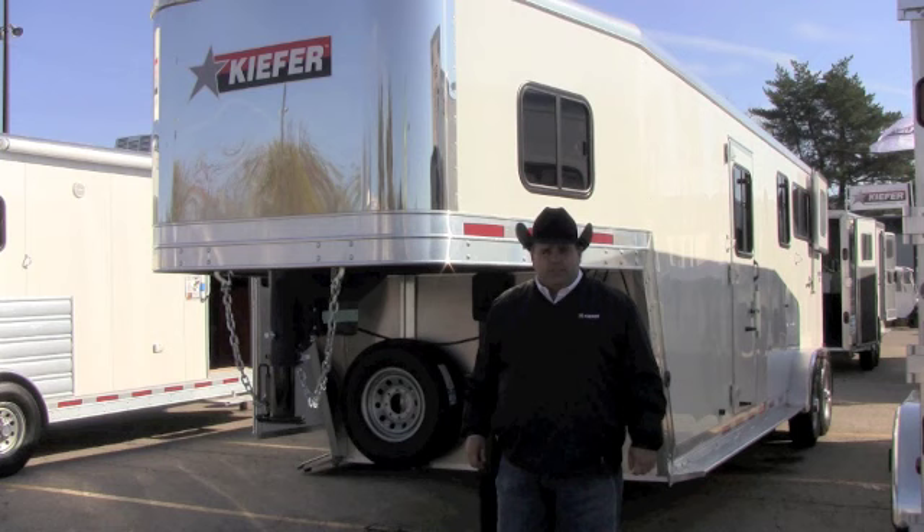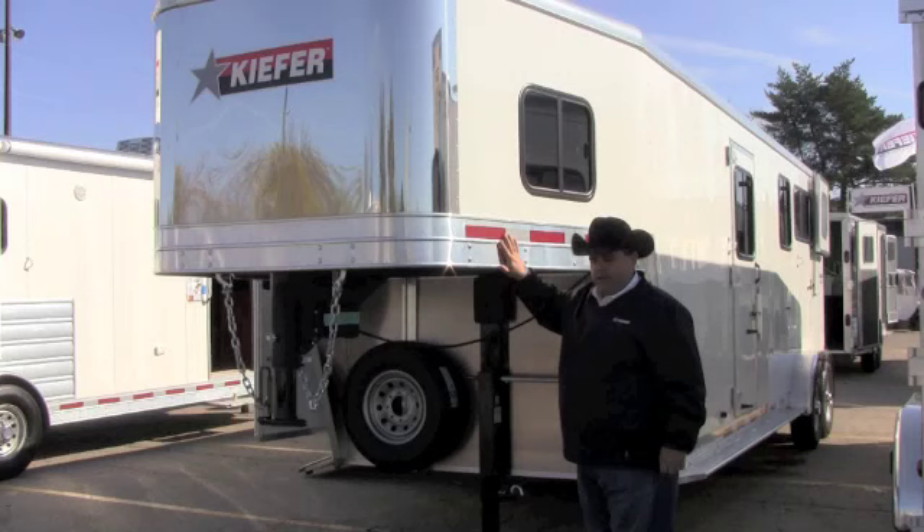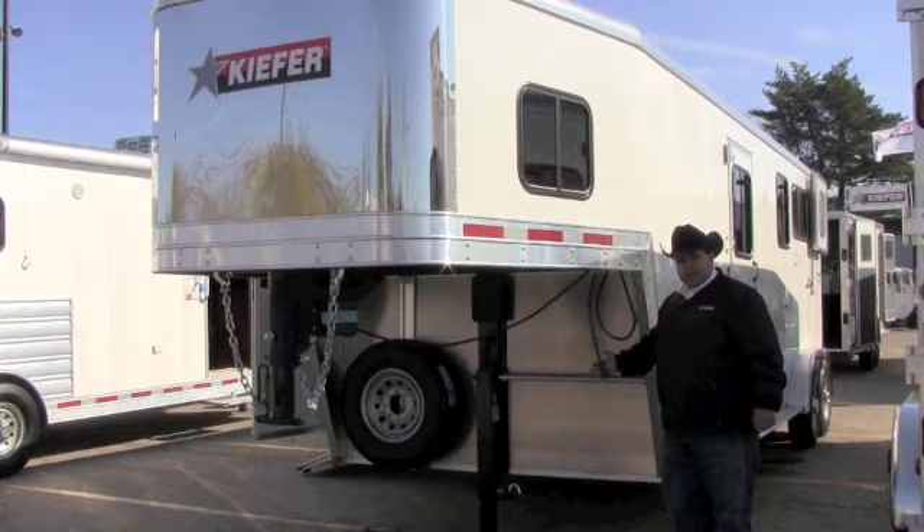Hello, my name is Jason Conley. I'm here today to do a walk-around on the Genesis 2 Plus 1 straight load trailer with dressing room. The 2 Plus 1 features a stainless steel nose wrap, a slightly tapered nose to accommodate today's short bed pickup. It also features a seven-way RV plug along with the spring-loaded ramp.